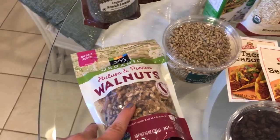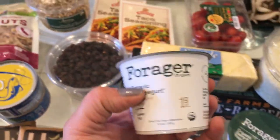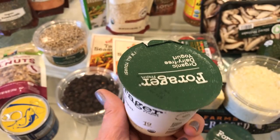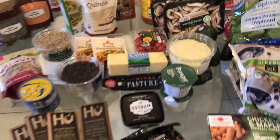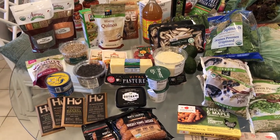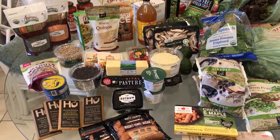I put walnuts in smoothies, on top of salads, and on top of yogurt. This is the yogurt I buy — the Forager organic cashew yogurt, which is a dairy-free option. As you can see from a full snapshot of everything, you can see how little dairy I buy. On the SVT prevention diet, I really encourage you to drastically reduce your dairy.